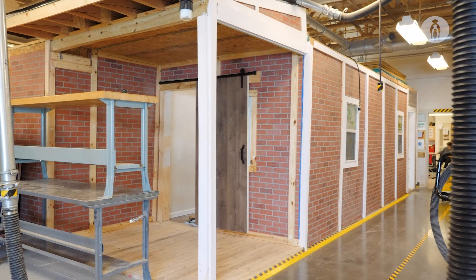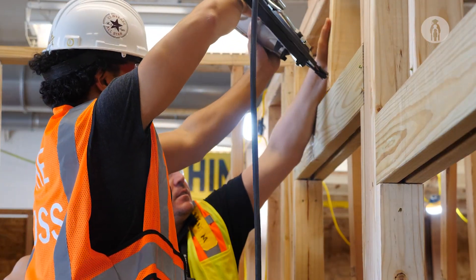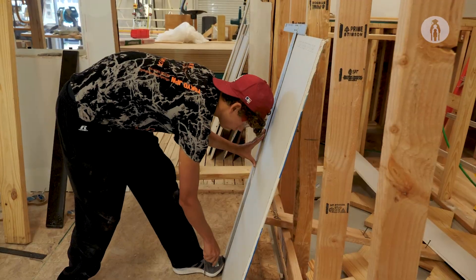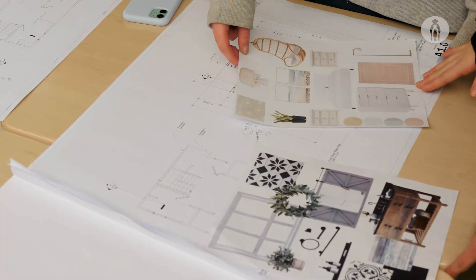Behind this is a cross-curricular project we're working on with architecture and interior design students. Our architecture students are doing the floor plans, my students are building off of their floor plans, and then interior design students are doing all the interior finishing touches.